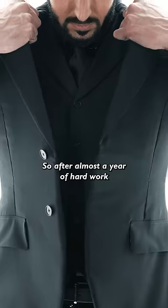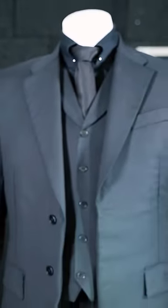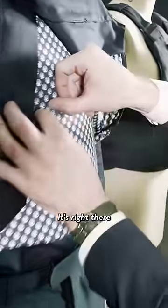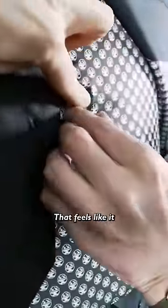So after almost a year of hard work, it's time to shoot this thing. Let's see what happens. I'm nervous. The hole is right here — there is no hole here. I can feel a bit of a lump, and I can feel the bullet. It's right there. That feels like it didn't even go through many layers. We did it.